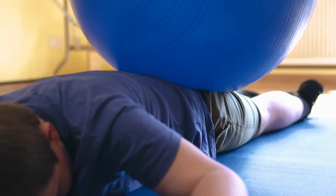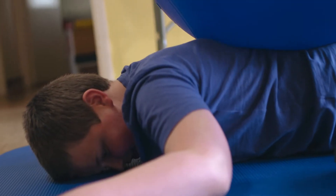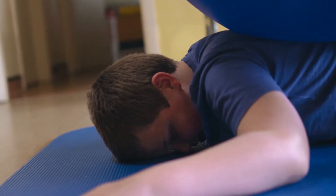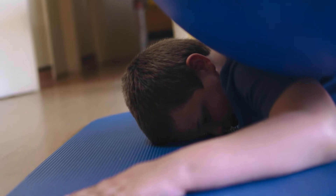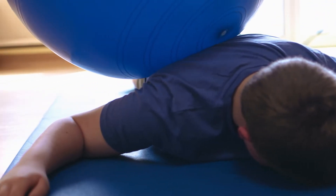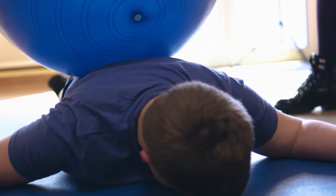It could also involve using an exercise ball. Ask your child to lie down on the floor — on their back or on their tummy — and then roll the ball over your child whilst applying lots of deep pressure. The weight spreads and it really gives lots of deep input to the skin, and it can be really calming.